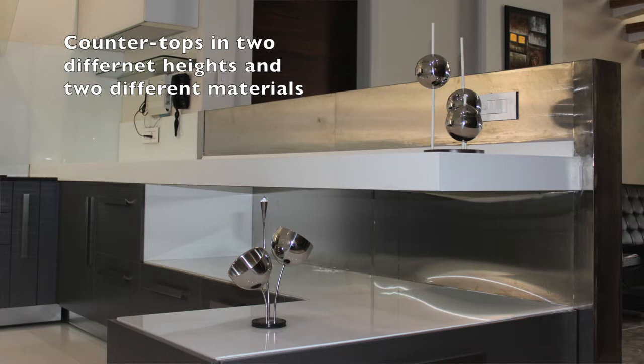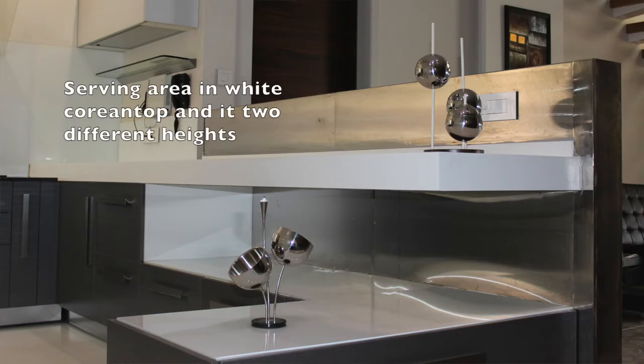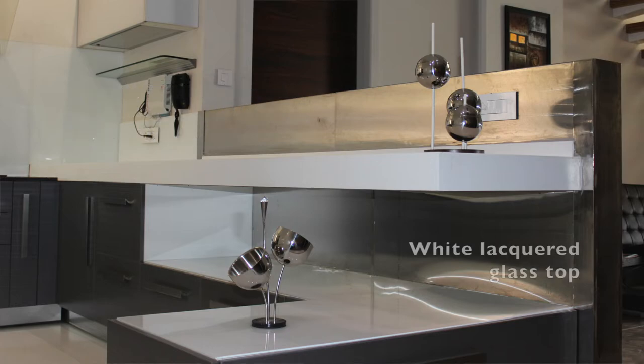The countertop was deliberately taken in two different materials and at two different heights. The utilitarian cooking area was given granite, and the serving area — which is very much visible from the dining area — was taken as a white Corian top. The height also varies, and a drop-down peninsula was added, which has a white lacquered top and can be utilized as a buffet counter when entertaining, or you can keep a floor pot or an artifact on it.